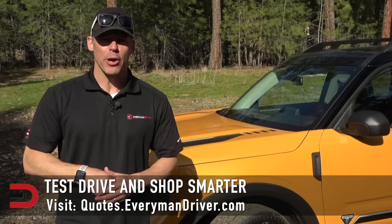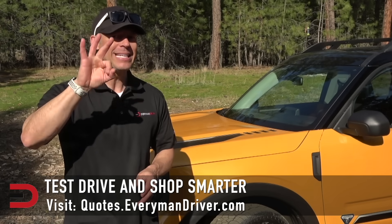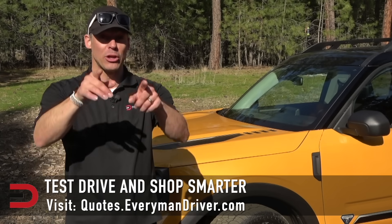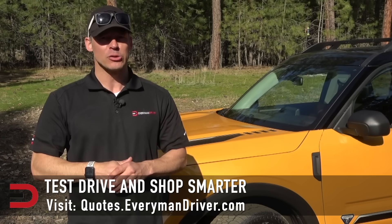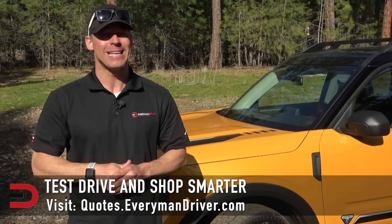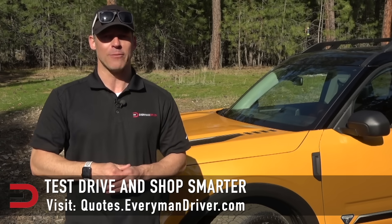One final note: if you are in the market for a new vehicle soon, connect with your local dealership and price and test drive at least three different vehicles. A vehicle's strengths and weaknesses can only be discovered when you are behind the wheel — my reviews can be good, but you need to test drive these yourself. Visit quotes.everymandriver.com, select the make, model, and your zip code, and you'll get invoice pricing in your area on those vehicles.